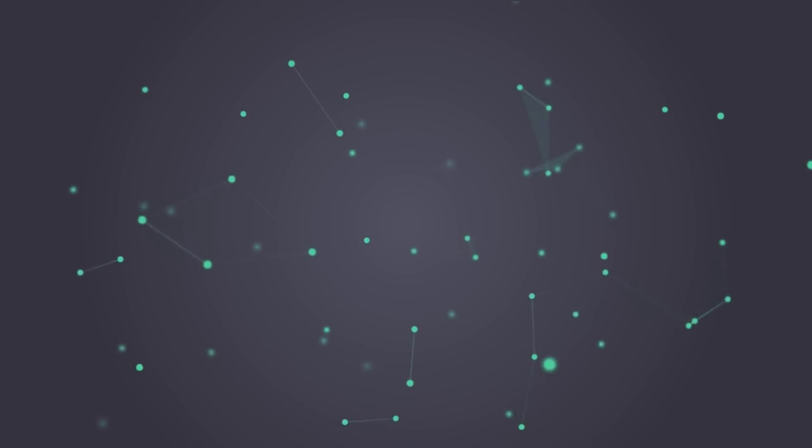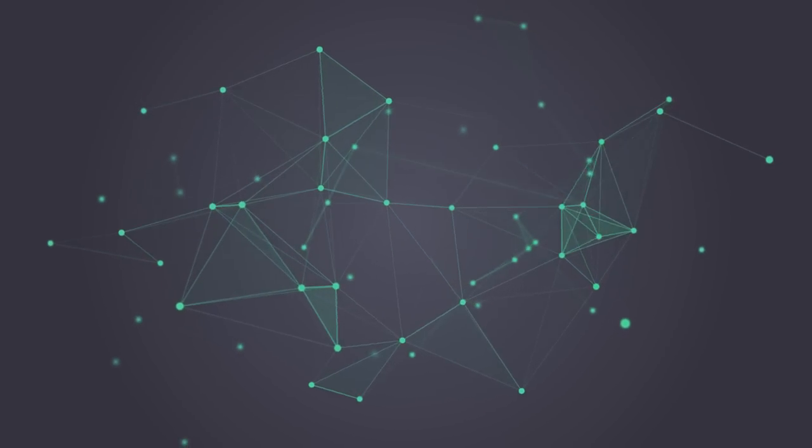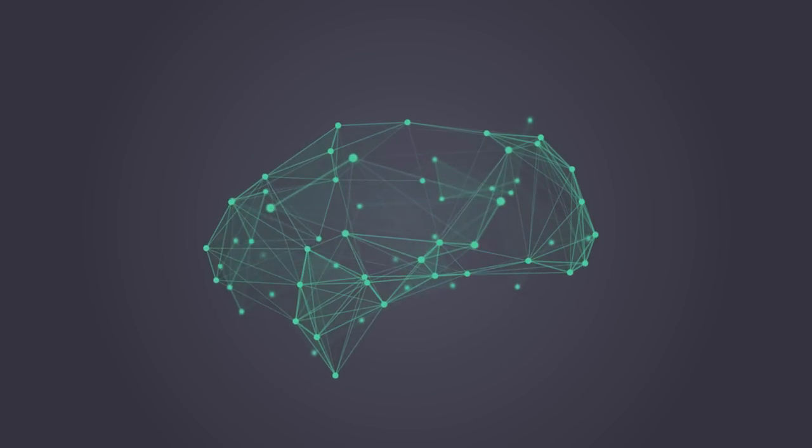You could think of a convolutional net as composed of very simplified simulated neurons — brain cells — that are connected with each other. The way this convolutional net works is by adjusting the strength of the connections between those neurons, the same way the brain does it.